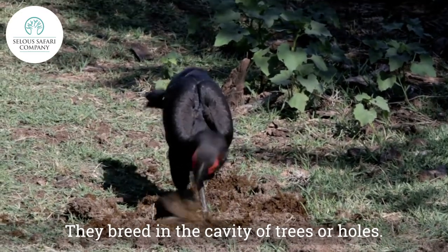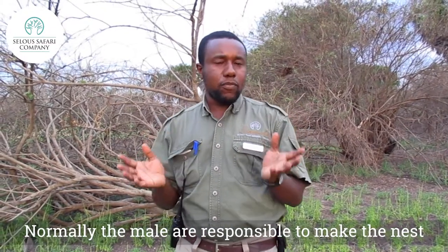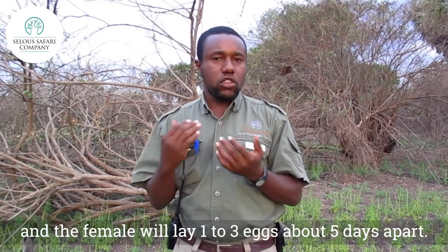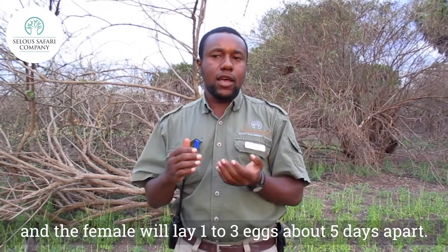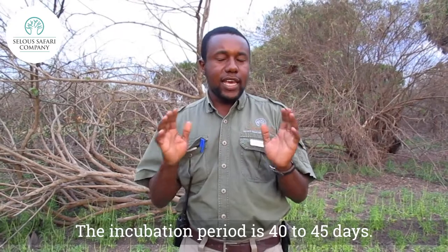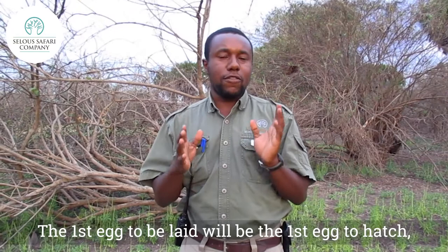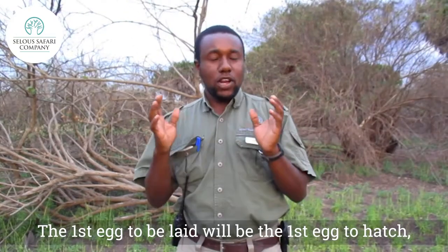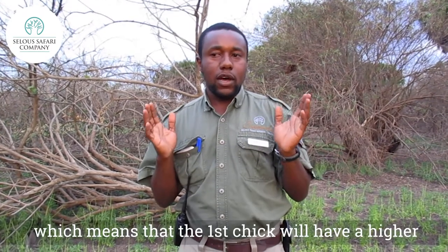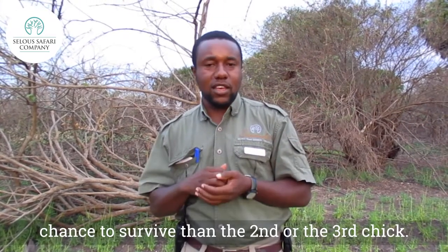They breed in the cavity of trees or holes. The males are responsible for making the nest, and the female will lay one to three eggs, five days apart. The incubation period is 40 to 45 days, and the first egg to be laid will be the first egg to be hatched, which gives a higher chance for the first chick to survive than the second or third chicks.